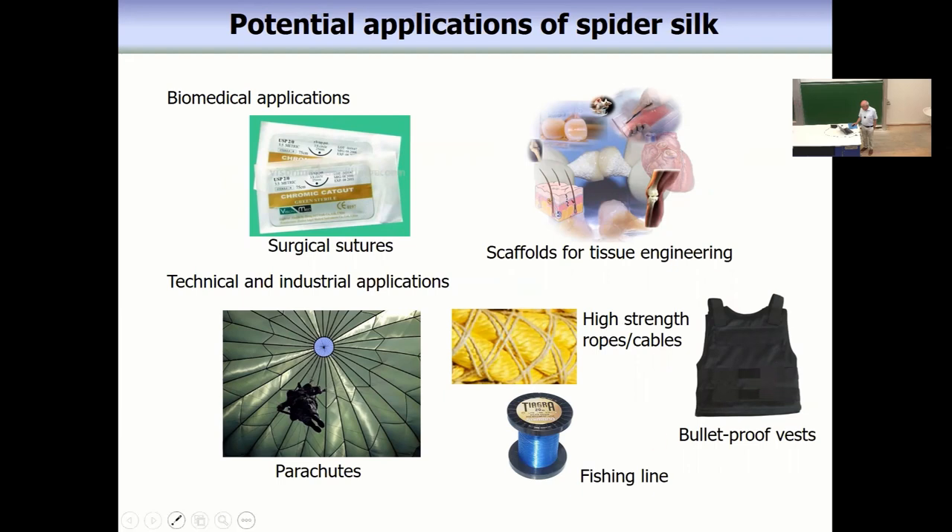You can use it for parachutes, you can use it for bulletproof vests, you can use it to protect your head. But there are also many surgical and medical applications due to the fact that spider silk is a biocompatible polymer.